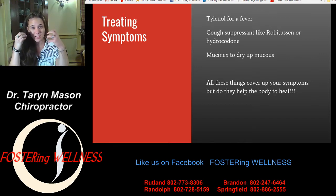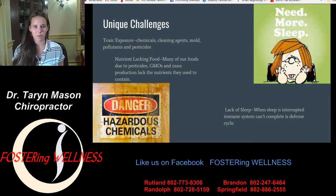Mucinex dries up the mucus. When you have a runny nose, your body is producing mucus to trap those germs and bacteria so you can get them out. If we take Mucinex and dry it up, it might relieve your symptoms and help you breathe better, but your body is going to have a harder time getting that thing out of your system. All these things cover up your symptoms, but do they really help the body heal? They don't. So we're going to talk about some things you can do when you're feeling sick and when you're having these symptoms.